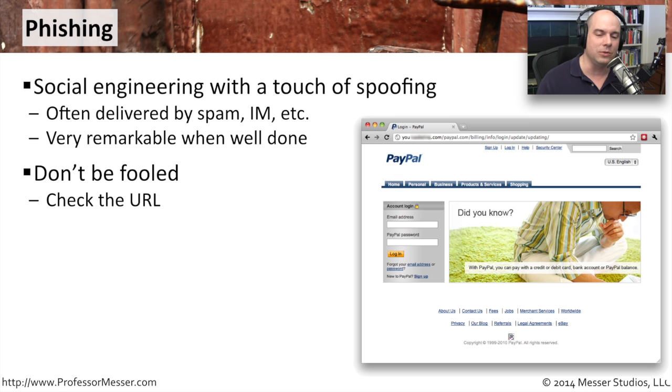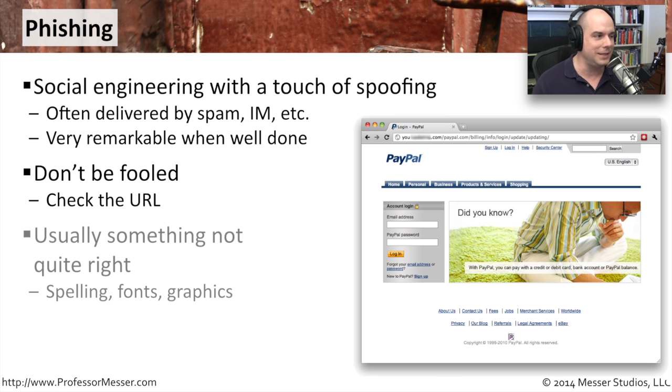With this particular site, you'll notice it looks very similar to PayPal — everything is almost exactly the way it should be. But notice there is something a little bit off. You may find that certain images don't load, or there may be a misspelling on the page. That's very common — to find misspellings in the email sent to you and on the page itself. This one does not have any misspellings; it is very well done and looks just like PayPal.